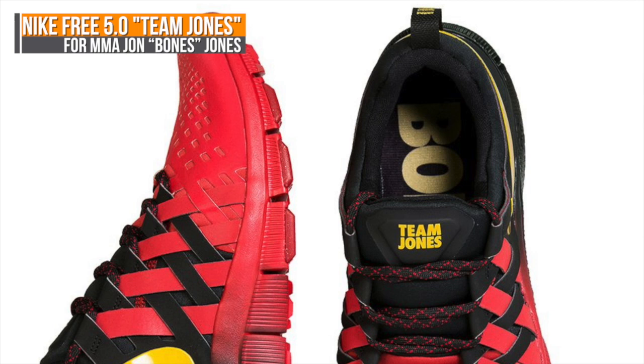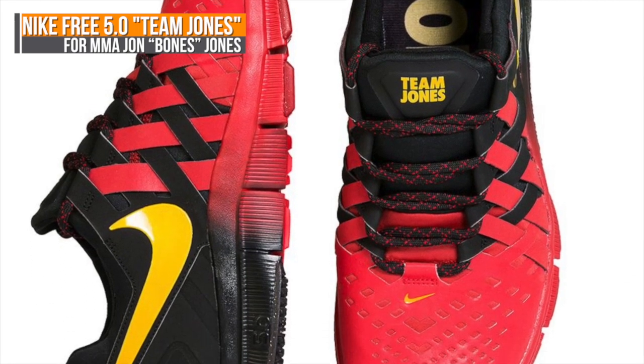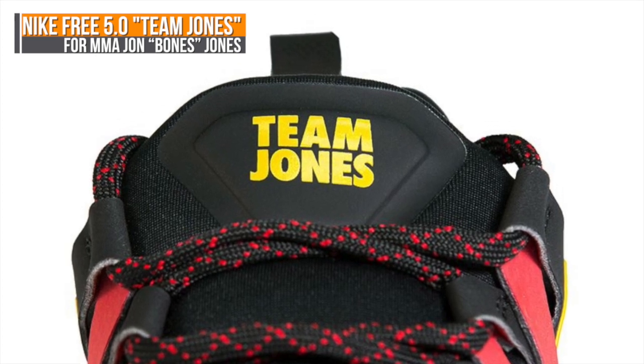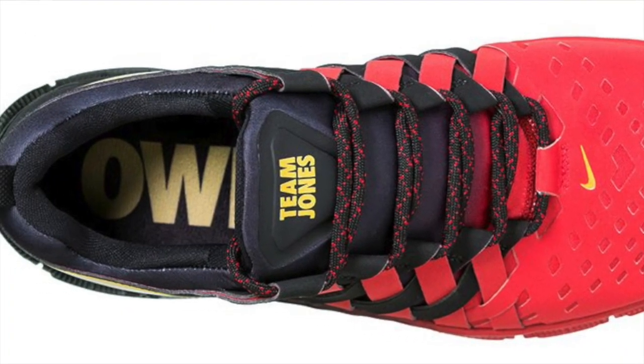Finally, Nike is dropping the Team Jones 5.0 Nike Free Trainer. They used a mix of gym red and black on the upper, and Nike added some nice touches to personalize them for Jon Jones.